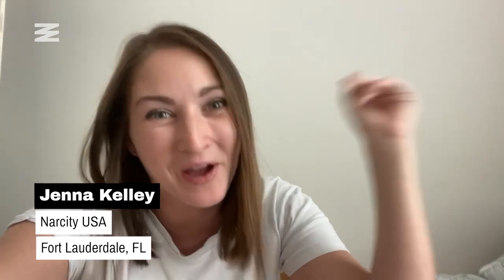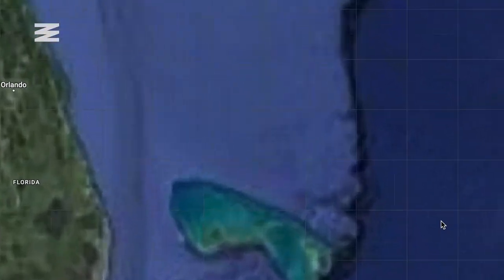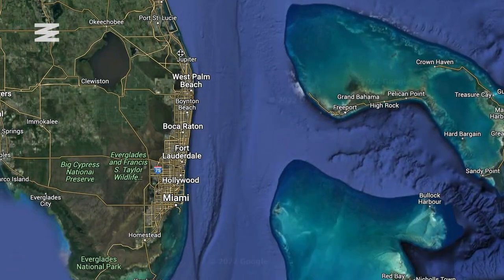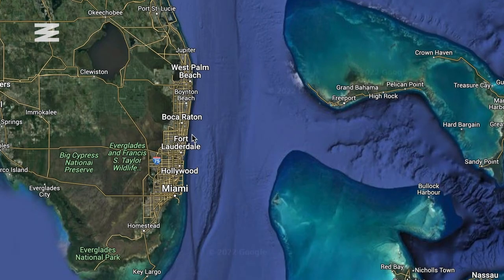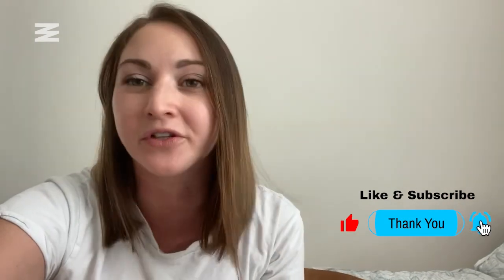Hi, it's Jenna Kelly with Narsity USA, and I'm finally moving out of my parents' house. I mean, I'm 26, it's about time, right? I am on the apartment hunt, and I'm bringing you all with me to see what is actually out there in the South Florida real estate market, because we know it's saturated, we know it's expensive, but what do these places actually look like, and what can you actually get when you're on a budget?